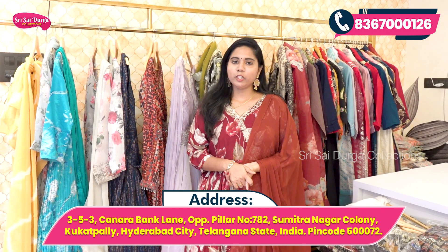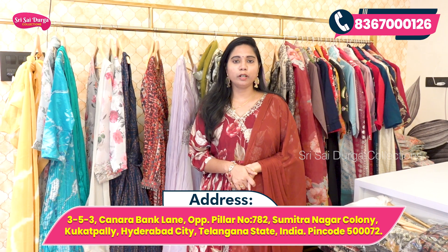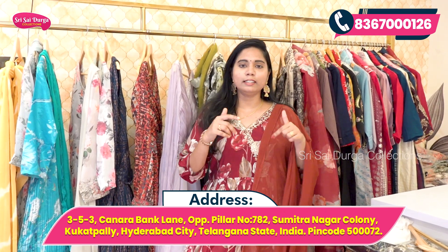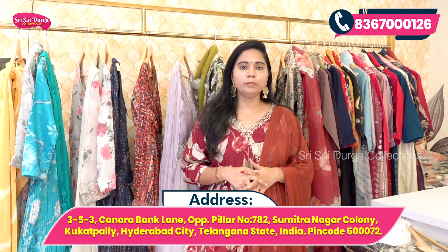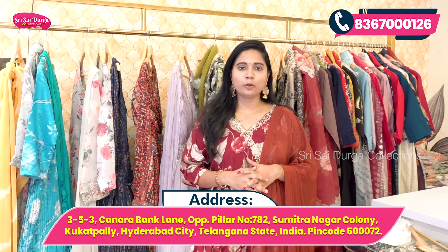If you have any queries, you are welcome to visit. There are many collections available for purchase. You can contact us using the number and find the complete address details and contact numbers in the description section. You can also use the video call facility, and they can accept your order from your location.